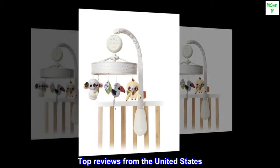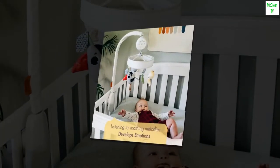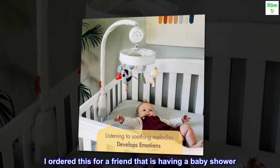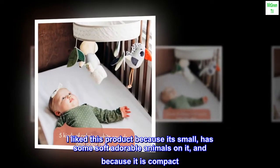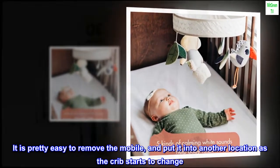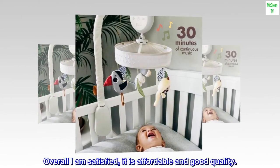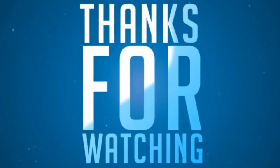Top reviews from the United States — Fashionable and Cute. I ordered this for a friend that is having a baby shower. I liked this product because it's small, has some soft adorable animals on it, and because it is compact. It is pretty easy to remove the mobile and put it into another location as the crib starts to change. Overall I am satisfied — it is affordable and good quality.